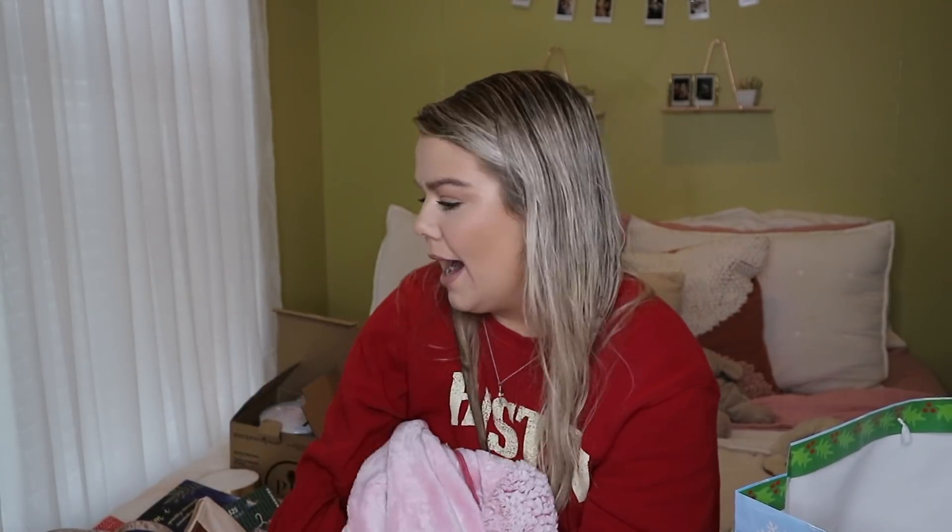The next thing I got is this robe, which is the softest thing I have ever felt in my life. You can tell it's so cozy. I'm obsessed, and I can't wait to have a new one because I wear my current robe every day. This one is really long, so I can wear it around the house over my PJs and just relax.